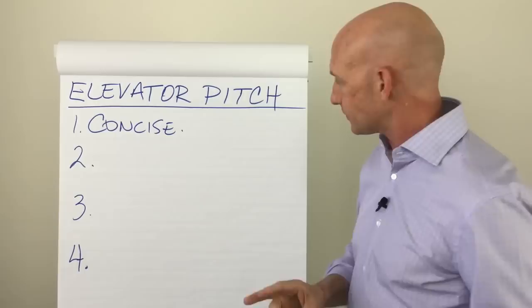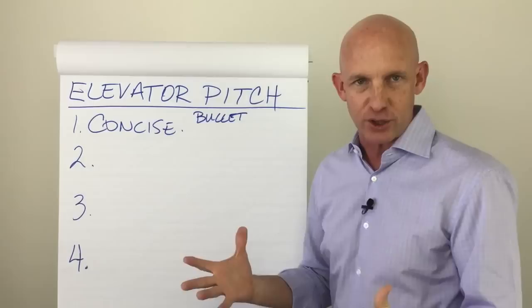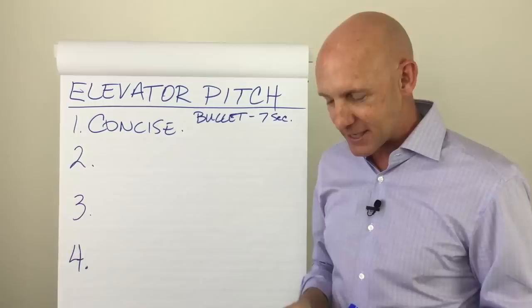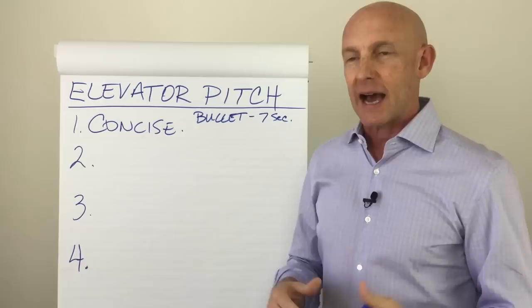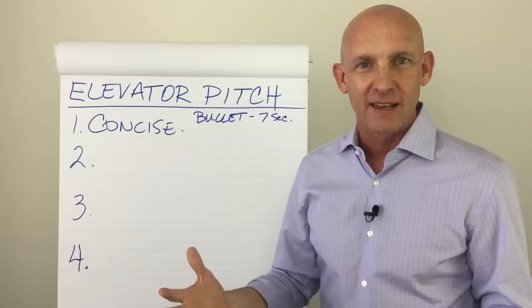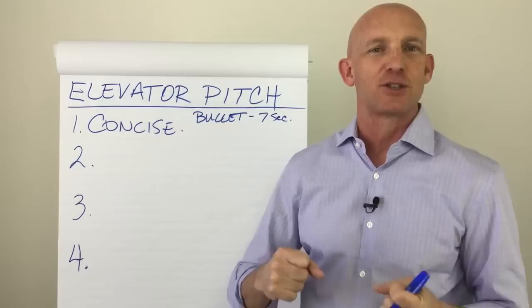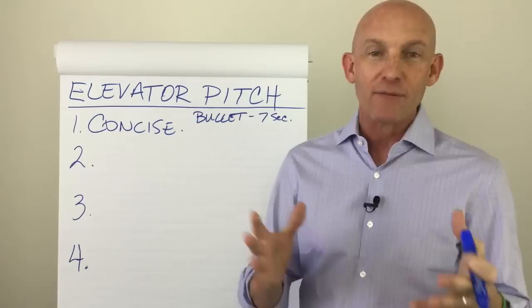When I say concise, a great elevator pitch has two parts. One is what I call the bullet — what do you do? That should take about seven seconds. As a real estate coach, when somebody asks what I do, I say, "I train real estate agents how to make more money and have a life." That's way more interesting than saying, "I'm a real estate trainer," which is just bland and boring.